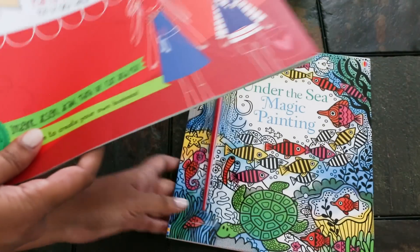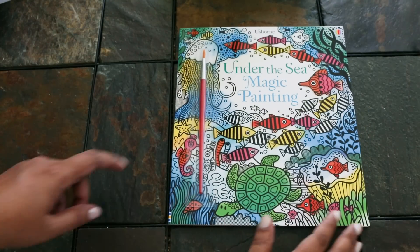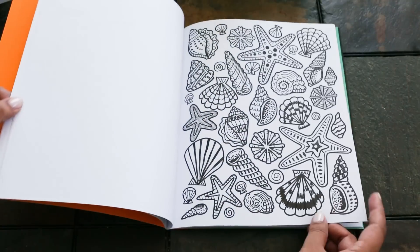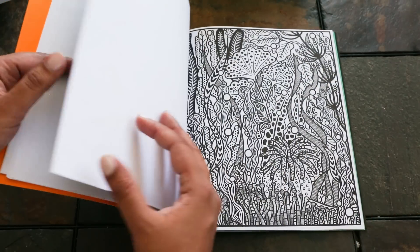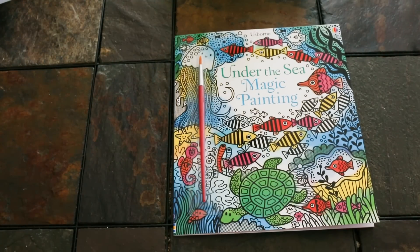Under the Sea Magic Painting is great — like all of our magic painting books, this is a great one to keep younger kids busy. It comes with a paintbrush and the pages tear out. You just dip the paintbrush in a little cup of water, brush it onto the pages, and colors will reveal themselves. Great for those young kids when you want some quiet time, and there's no messy paint to clean up.